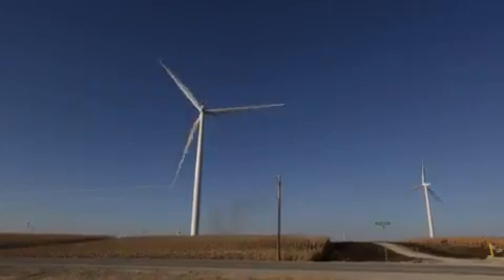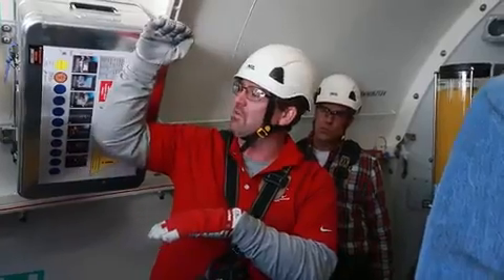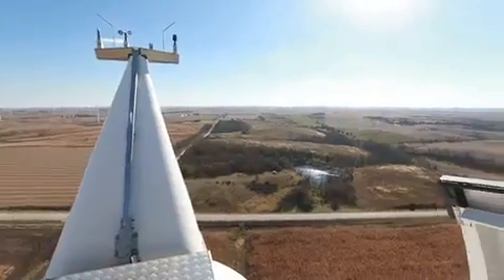When they're constructing these towers, if they don't have the top and the nacelle on, the tower can actually fall over due to vibrations in the ground. So they have to have it all the way assembled to the nacelle to counterbalance itself and make it stand up.